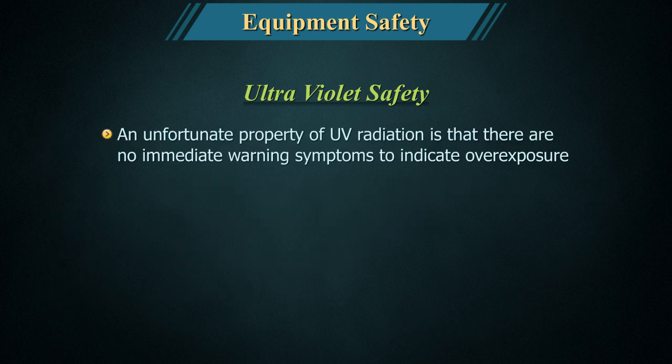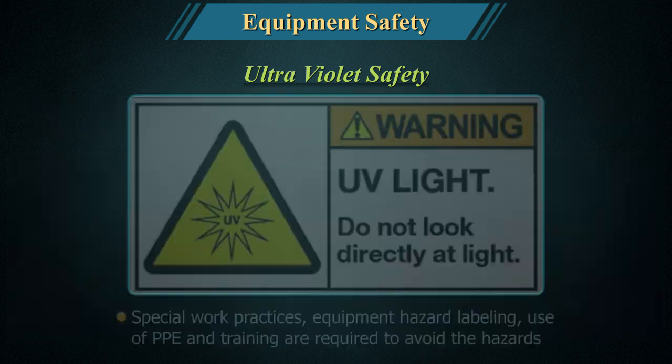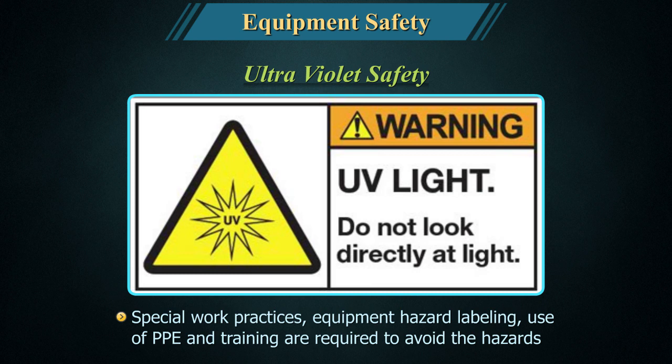An unfortunate property of UV radiation is that there are no immediate warning symptoms to indicate overexposure. Symptoms of overexposure, including varying degrees of erythema, photokeratitis, and welder's flash, typically appear hours after exposure has occurred. Special work practices, equipment hazard labelling, use of PPE, and training are required to avoid the hazards.